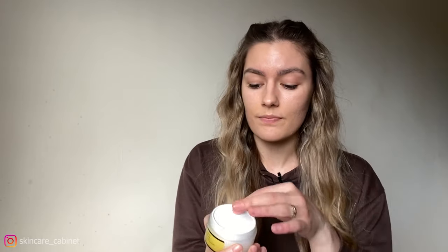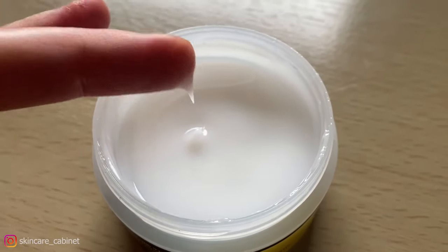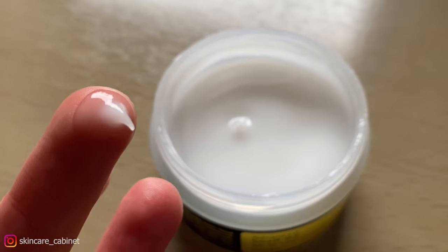Talking about the texture, it's not as slimy as the actual 96 snail mucin, but you can still feel the sliminess. Probably because of this texture, you don't need a lot to cover your face. You can see how much I still have left after using it for a month — it's definitely going to last me another three months probably.